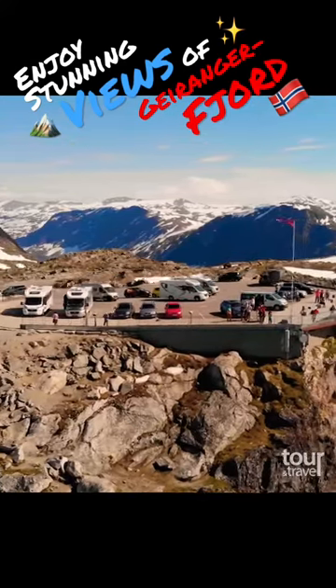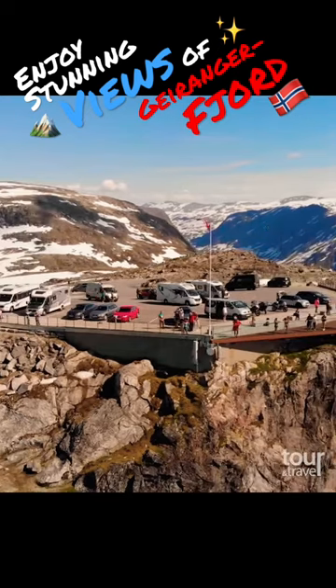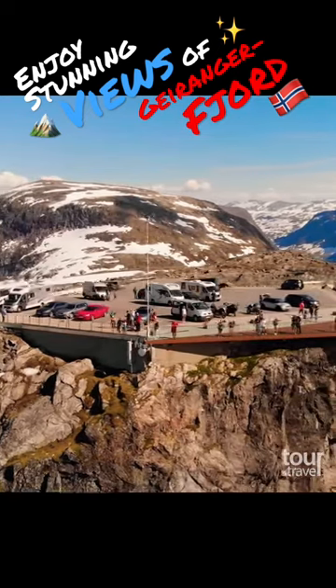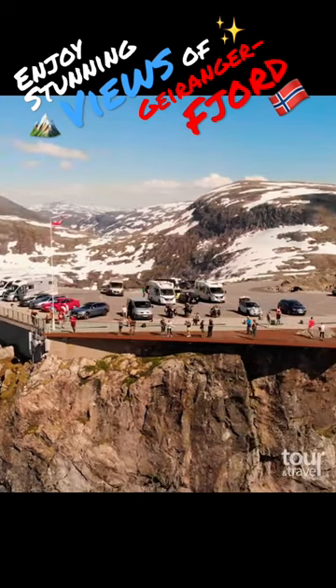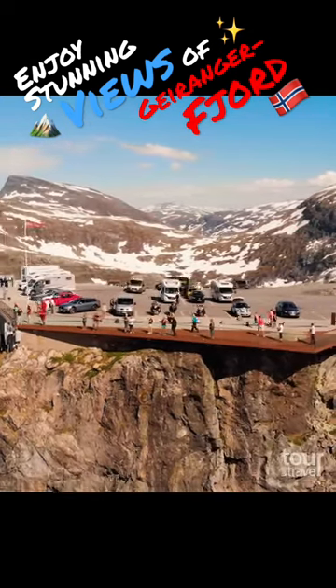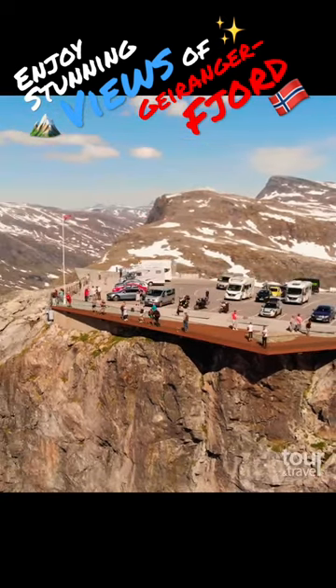Another popular attraction of the Geirangerfjord are its viewpoints, from which you can enjoy stunning views of the fjord and the mountains. Thanks to Dalsniba Viewpoint, which is situated 150 meters above sea level, you can enjoy sensational views of snow-covered mountaintops and the Geirangerfjord below.